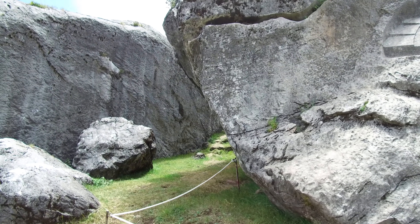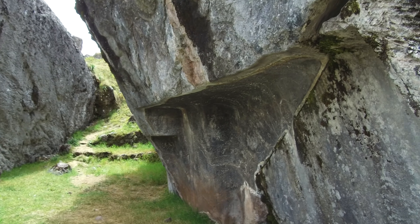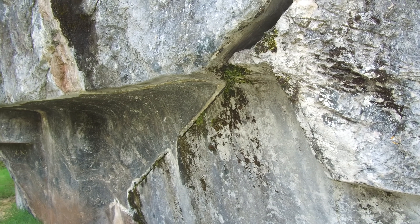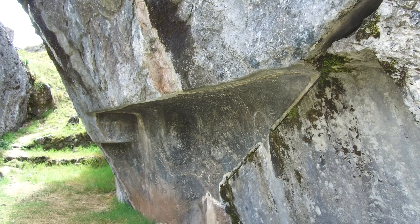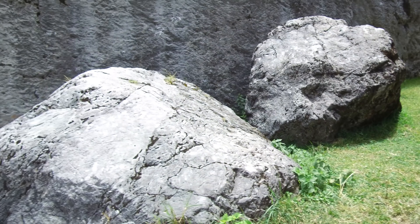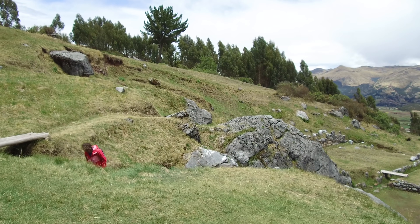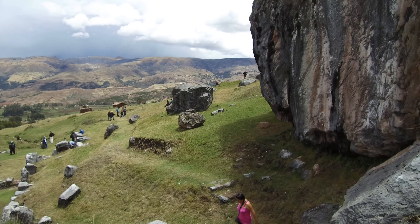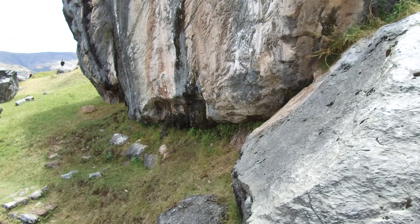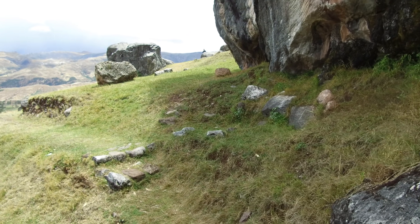Curiously, there are many strange cutout shapes that were not achieved by the Inca but are much more ancient megalithic works — perhaps a quarry. But we can't see any tool marks whatsoever. Tool marks are indicative of an Inca site; where you see no tool marks, that usually means it's much older and was shaped using some kind of very advanced technology.